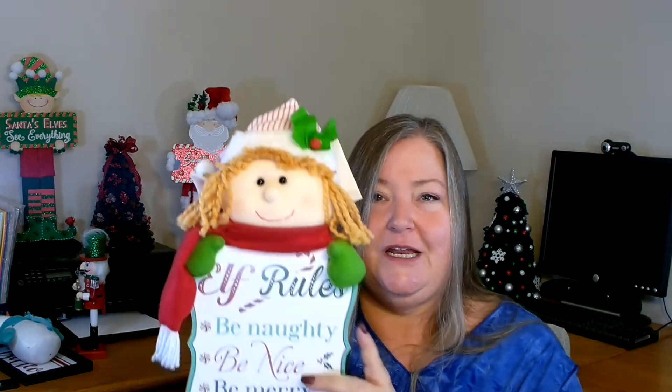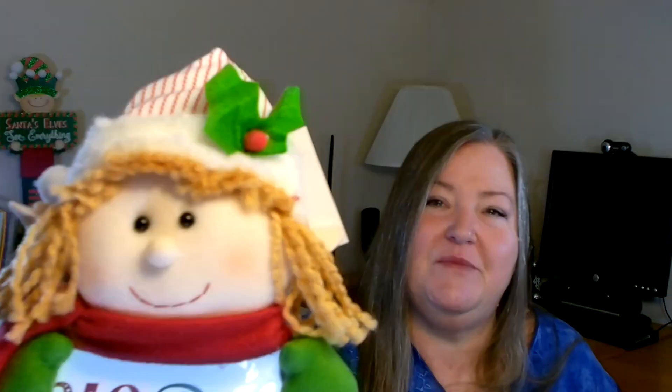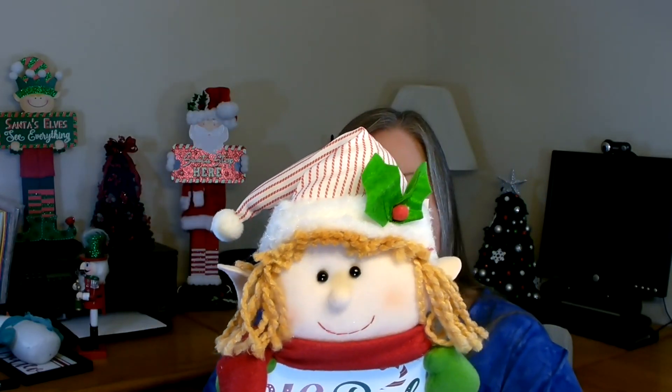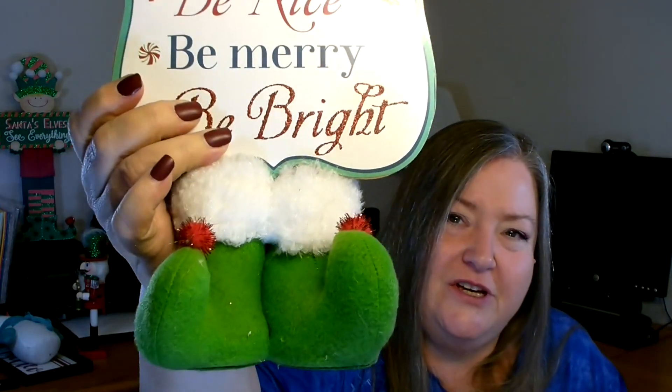My favorite item — well, I have two favorites — this next one is one of them. I have not seen anything like this before, and I don't normally spend this much; it was ten dollars. But I figured I can't find the materials to make it myself, so I bought it. It's a little standing elf girl and it says 'Elf Rules: be naughty, be nice, be merry and be bright.' Look at her face — really adorable — and she's got a little scarf, a hat, and her little feet are so cute. I had to grab her.